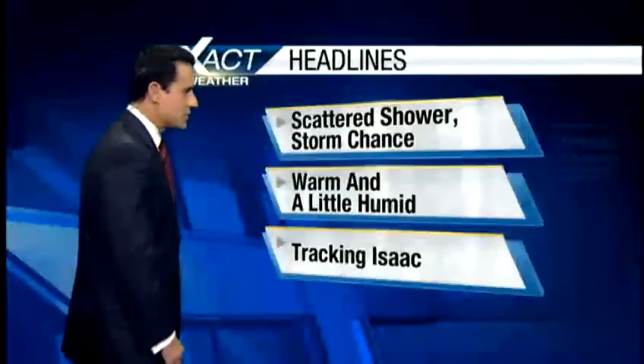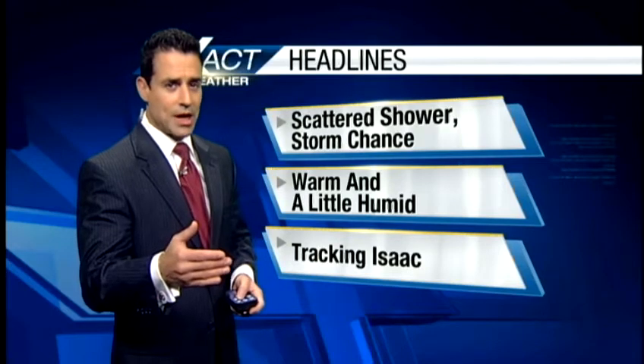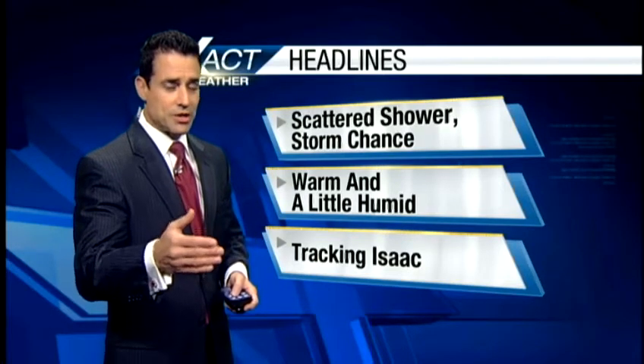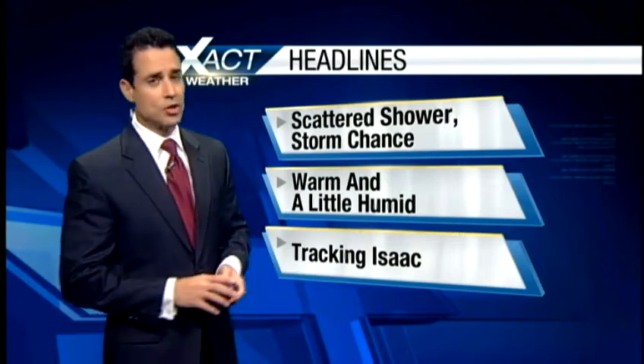Let me show you your Xact cast headlines. Scattered showers and storms are possible today, and then through the weekend we'll keep a 20% to 30% chance of rain as we get to Saturday and Sunday. It'll be warm, a little humid, and we are continuing to track Isaac as he makes his way through the Caribbean.